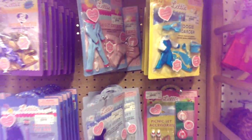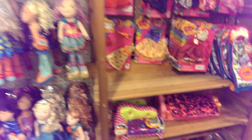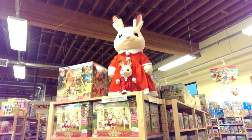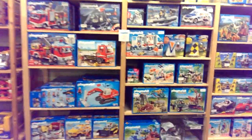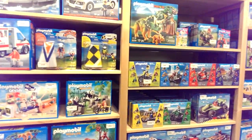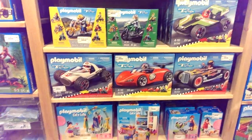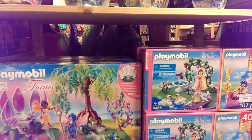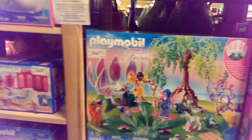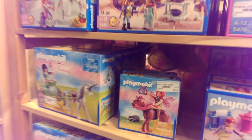They do have furniture for 18-inch dolls and a lot of outfits. Oh my gosh, look at the big Calico Critter — I love it! They have Playmobil back here too, so it's kind of like the girl or feminine toys in front and then tons of Playmobil in the back. They have all the girl ones with different play sets. I really like these fairy ones — they look almost like fairy Legos but cuter.